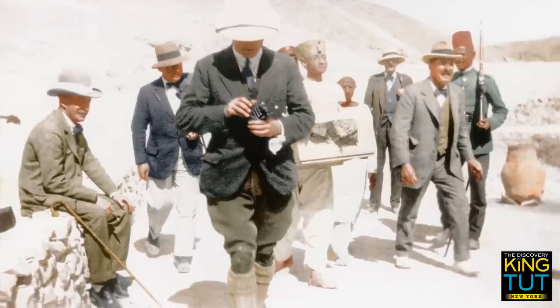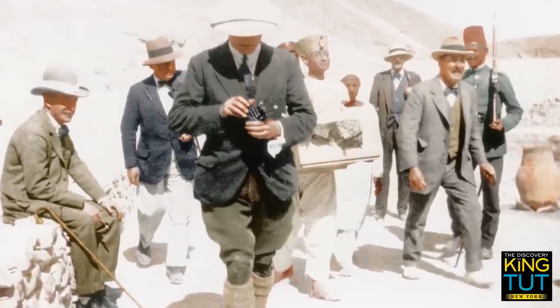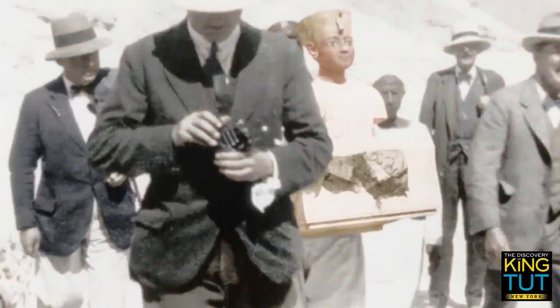What at first glance seems like a small procession is actually the transportation of a painted wooden bust from the tomb to the lab, the conservator's workspace. The wooden bust, which bears the face of the young Tutankhamen, is carried by an Egyptian in a small box. It almost looks as though it is walking on its own two feet. Its exact significance is still unknown today. Howard Carter suspected that it might have been some kind of clothes and jewelry stand.